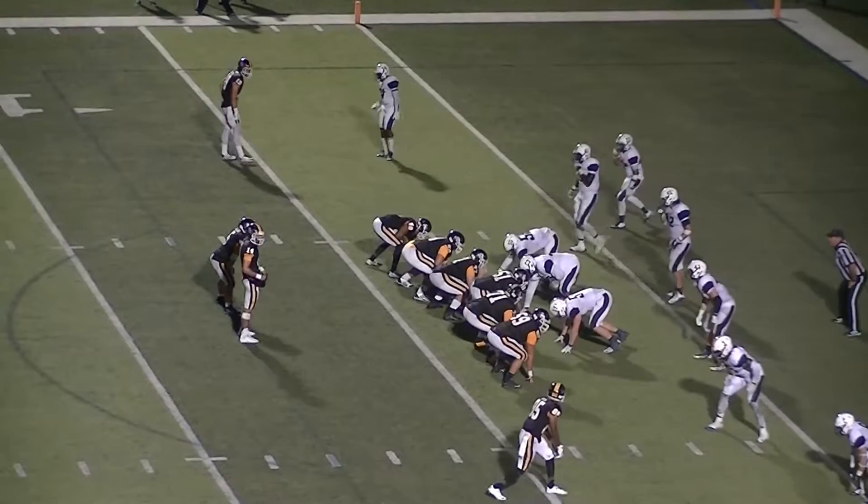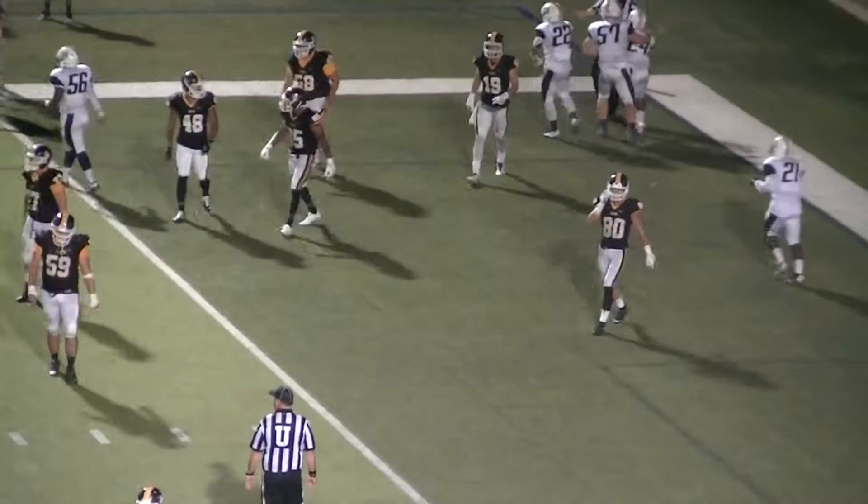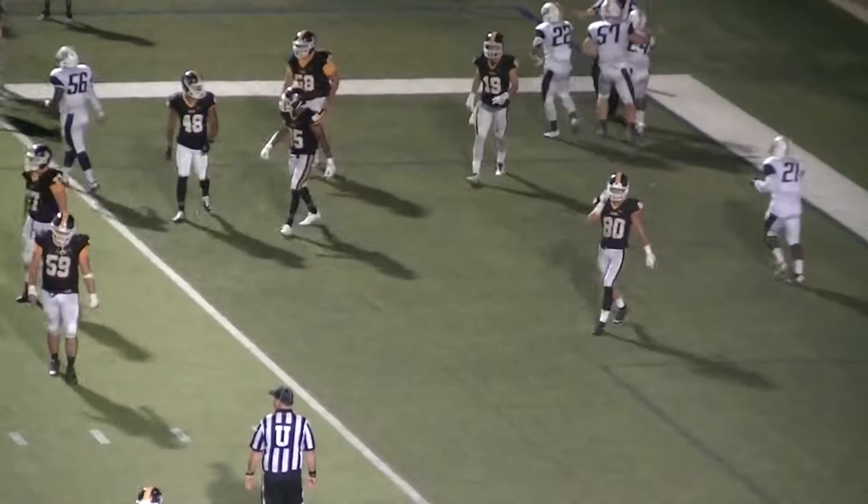Brian Hicks in the shotgun, two receivers to his right, one to his left, running back Daylon Wilbert to his left shoulder. Here's the snap — play action off Wilbert, rolling to his left, throws to the back of the end zone. It's picked off by ETBU — intercepted by ETBU! Big play. Making the interception is Hardy Hill in the end zone.